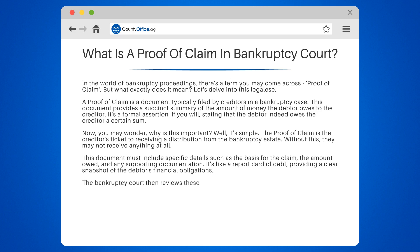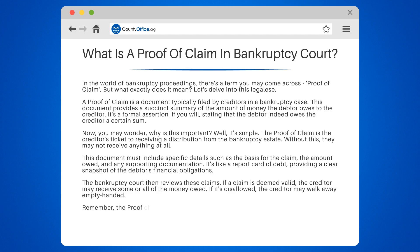The bankruptcy court then reviews these claims. If a claim is deemed valid, the creditor may receive some or all of the money owed. If it's disallowed, the creditor may walk away empty-handed. Remember, the proof of claim is a crucial part of the bankruptcy process — the cornerstone that can determine the financial fate of creditors in a bankruptcy case.